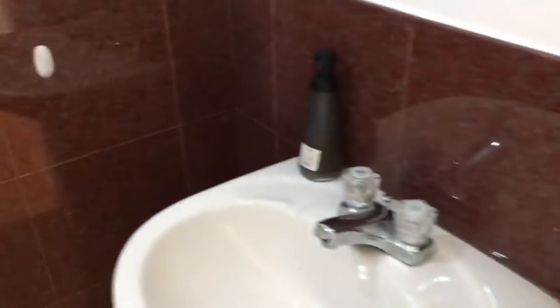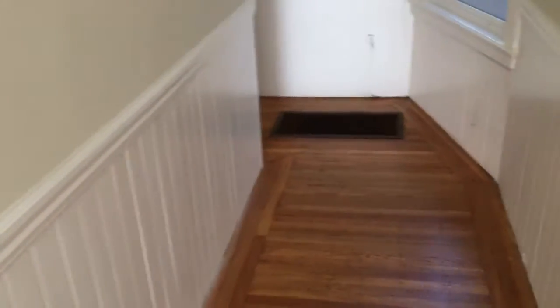One and a half remodeled baths — super cute, with a loud fan.